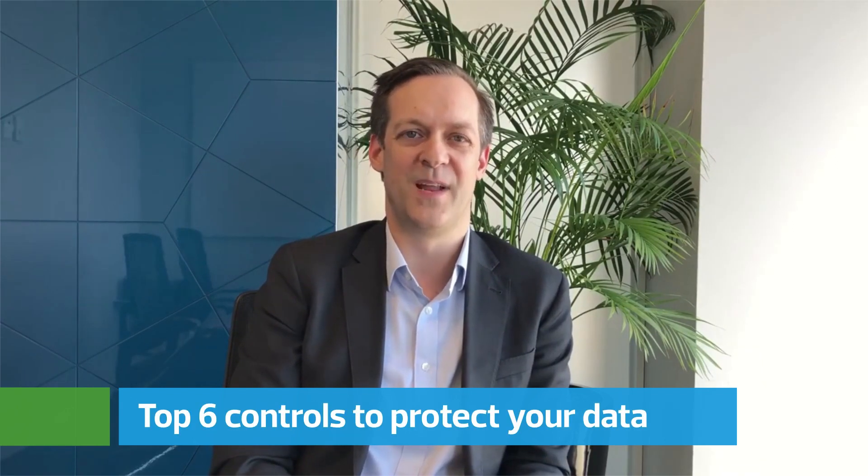Hi, I'm Darren Booth from RSM and I'm the National Head of Cybersecurity and Privacy. I'm here on the International Computer Security Day to talk to you about the top six controls to protect your data.